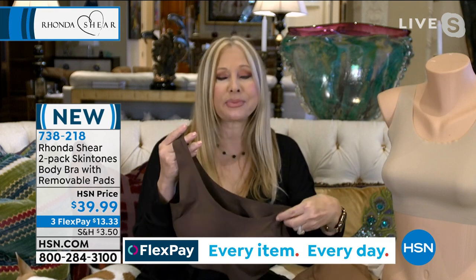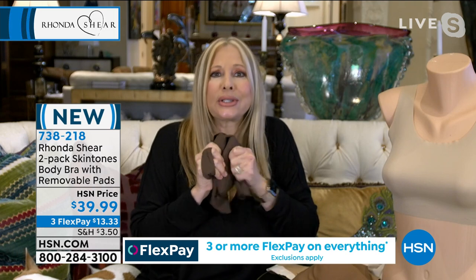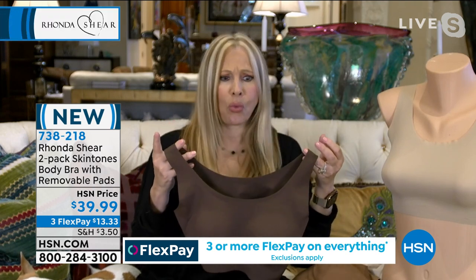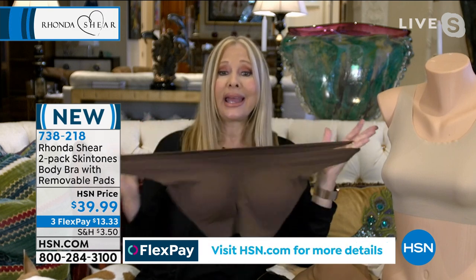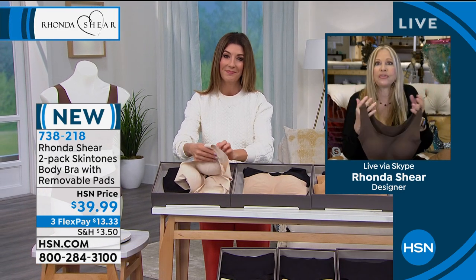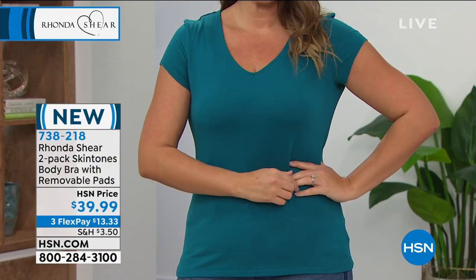You will love this bra. It feels like a cold rose petal — silky, silky. And when you put it on, you're going to go, really? This is lifting me and supporting me. There's nothing to it — you feel like there's nothing on, except the girls look great and they're where you want them to be.